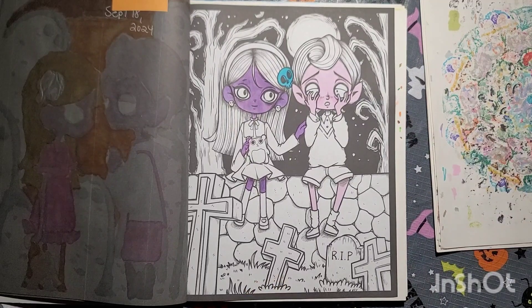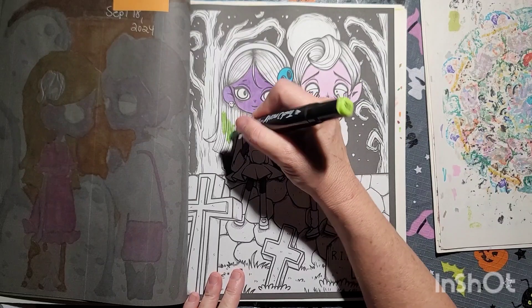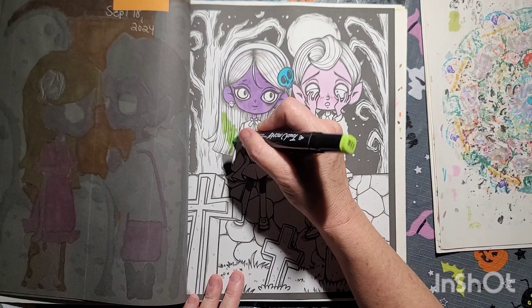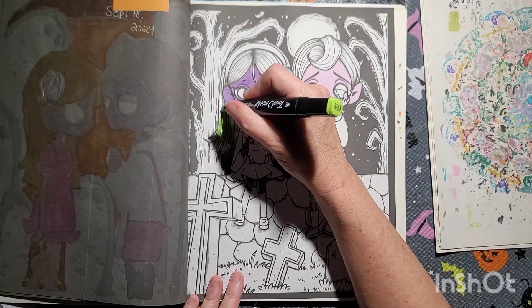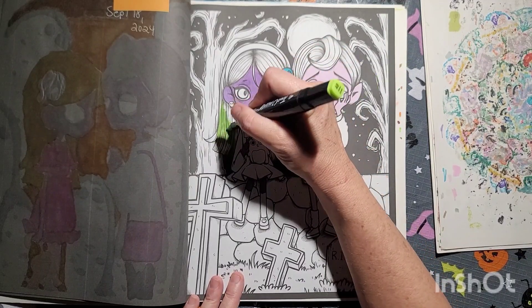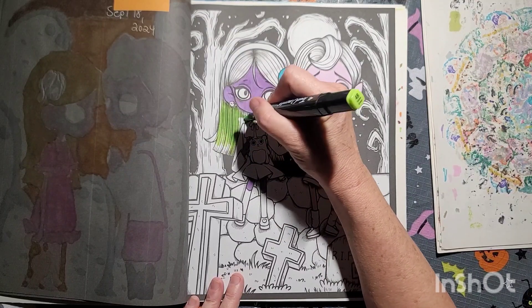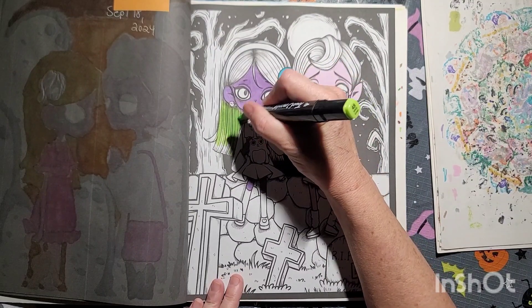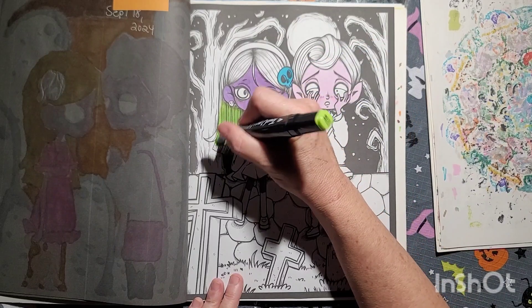I know I shouldn't be doing this, but I'm gonna make her hair green. Put some highlights on it. It would go good with her skin — the green.